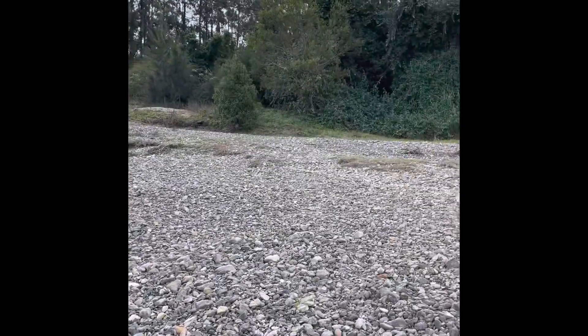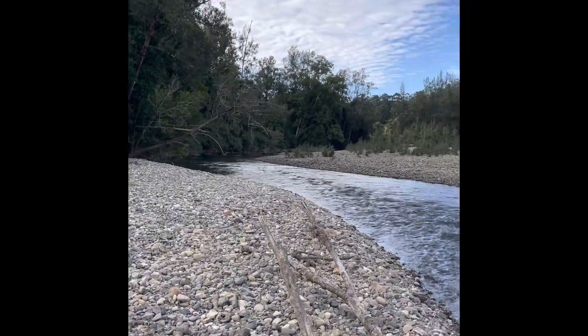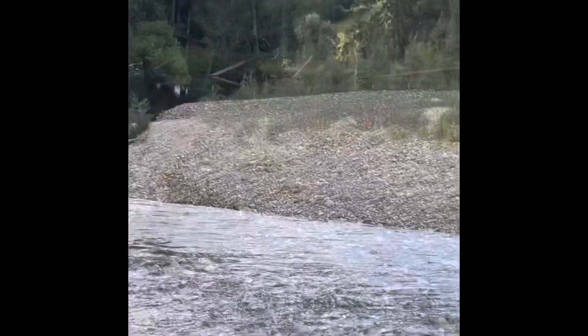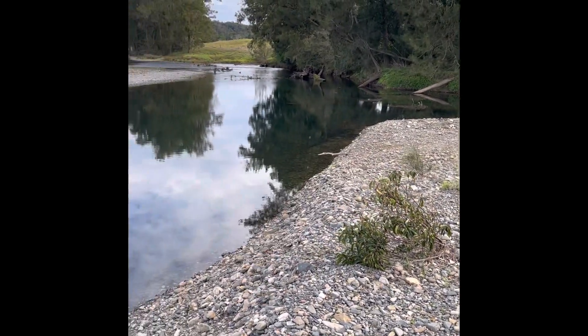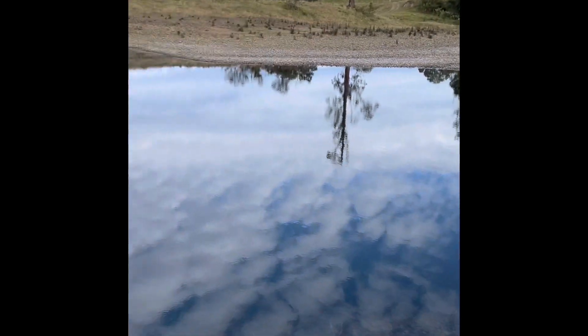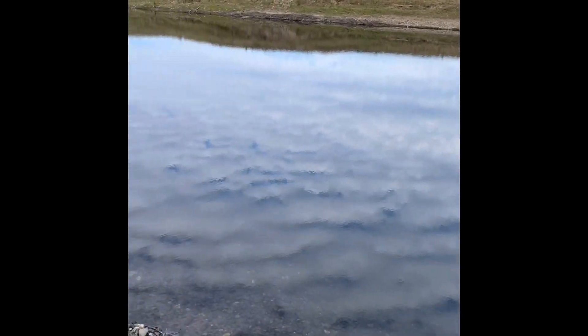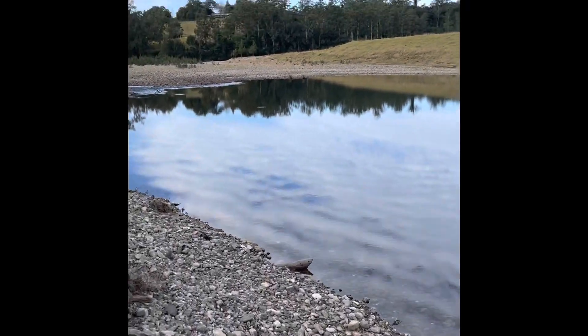The Never Never comes in just where that shadow is there. Along this whole peninsula, this is all part of the property — in a big circle, all of this. The paddocks start over there and the houses. Standing on the edge of the peninsula — there's the Never Never, there's the Bellinger — that's going upstream and this is down the river.